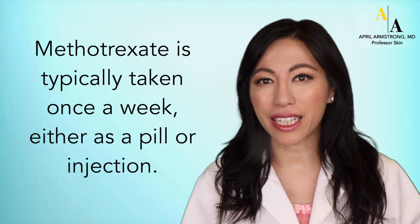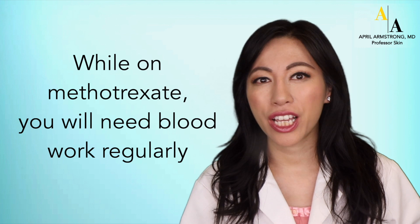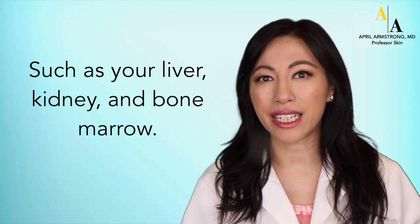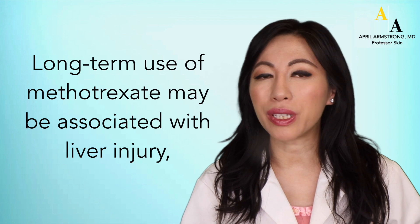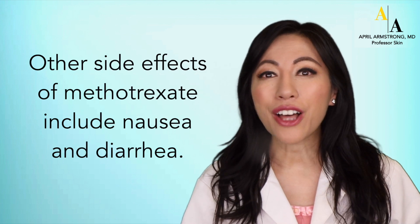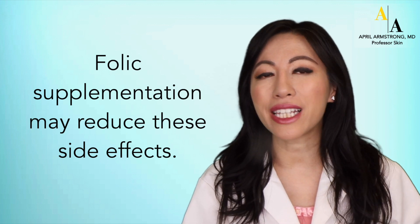Methotrexate is typically taken once a week, either as a pill or an injection. While on methotrexate, you will need blood work regularly to monitor for any potential side effects, such as to your liver, kidney, and bone marrow. Long-term use of methotrexate may be associated with liver injury, especially in patients who have diabetes or drink alcohol excessively. Other side effects include nausea and diarrhea. Folic acid supplementation may reduce these side effects.